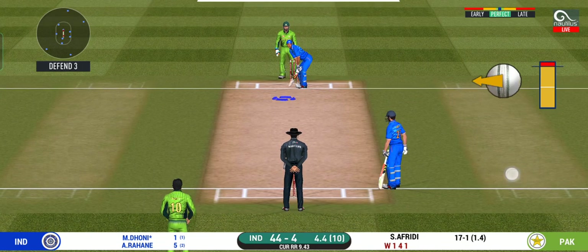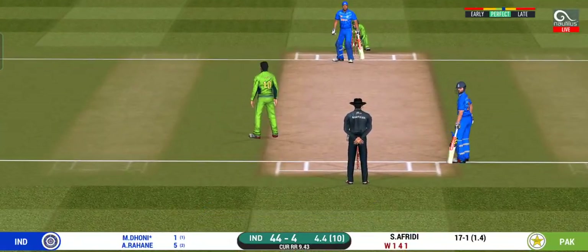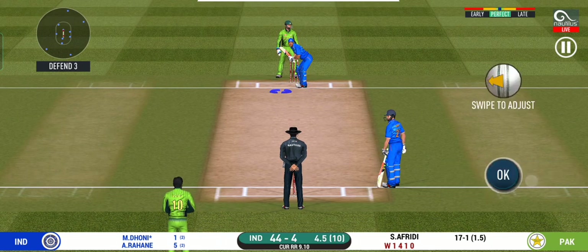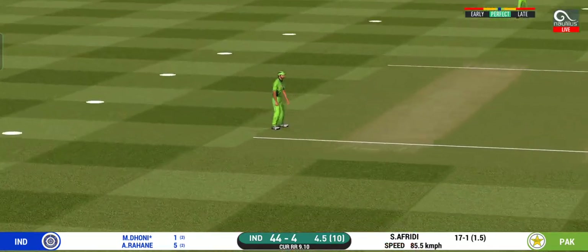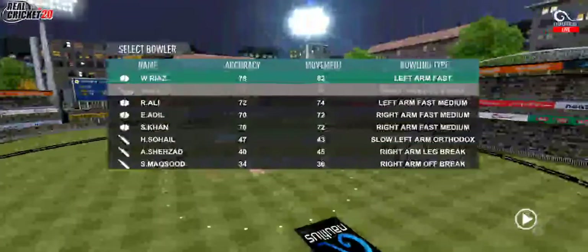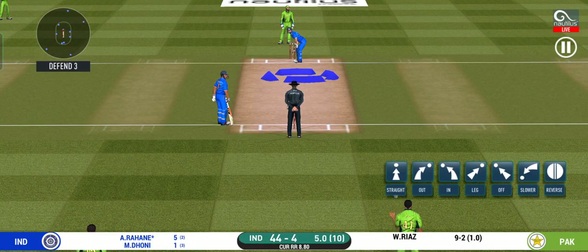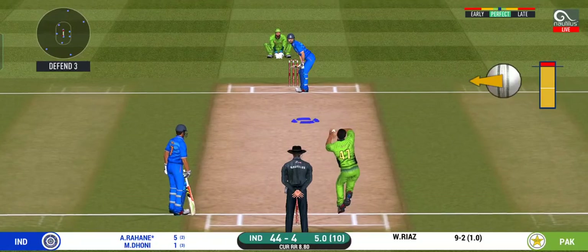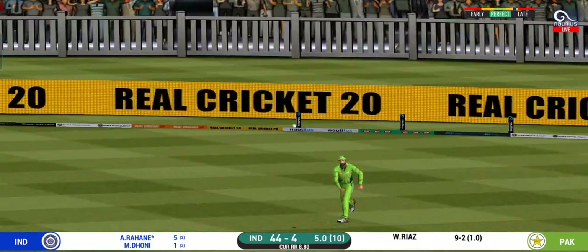Teams are aware of how dangerous this player can be. He has been ruthless against the spinners in this series. Trying to work it in the gap but finds the fielder at the end. Pacer introduced from the other end. There is a fielder at cover — that was a quick single, nice running between the wickets.